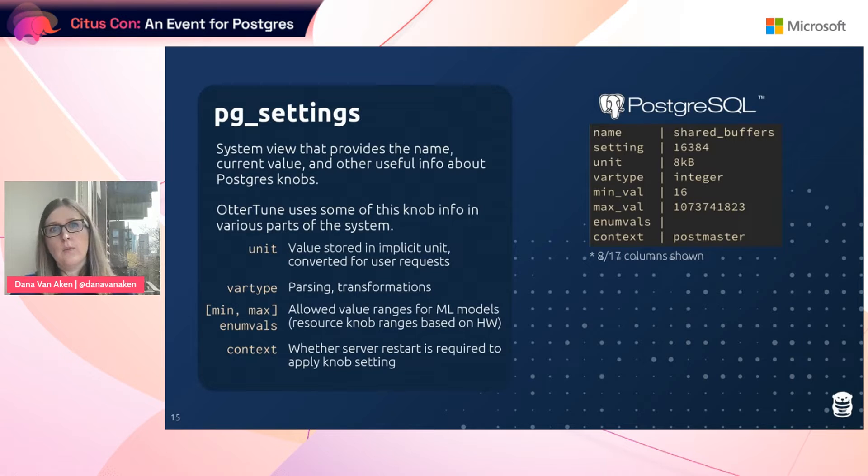Finally, we need to know the context. The context determines what is needed to apply a configuration setting to the database. Dynamic knobs get applied immediately, but some knobs require a database restart. We need to know this information in the agent when it goes to apply the configuration. An example of the knob settings is shown on the slide.